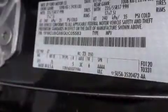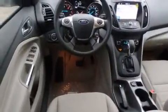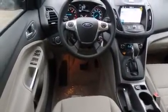Top features include front bucket seats, a rear window wiper, adjustable headrests in all seating positions, front fog lights, and power windows. Audio features include a CD player with MP3 capability, steering wheel mounted audio controls, and nine speakers providing excellent sound throughout the cabin.